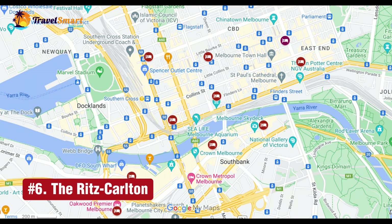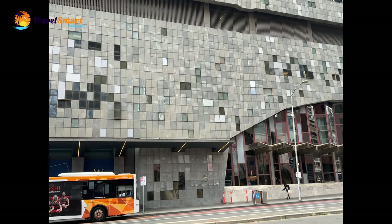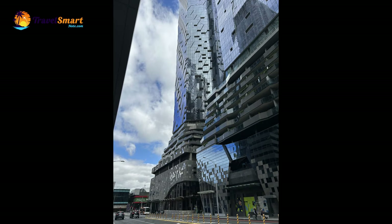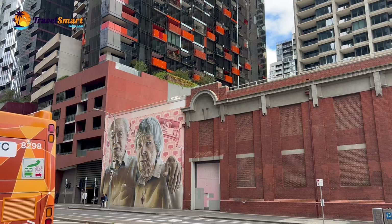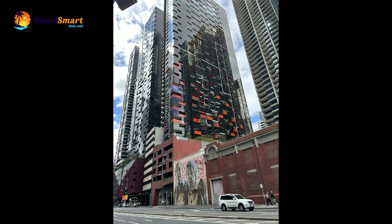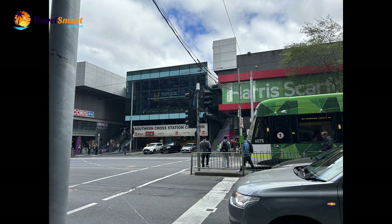Number 6: The Ritz-Carlton Melbourne. The Ritz-Carlton is a luxury five-star hotel located on 650 Lonsdale Street, Melbourne CBD. Its central location offers easy access to most things in downtown Melbourne — shopping streets, restaurants, bars, and pubs are all within walking distance. The hotel has gorgeous and luxurious rooms and facilities. The on-site restaurant and bar have great food and drinks, and the pool and spa area are also amazing. The Ritz-Carlton is within walking distance from Southern Cross Station, great if you arrive by sky bus. The Spencer shopping outlet is also a short walk away.